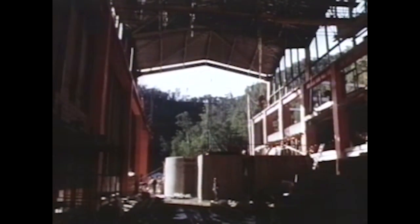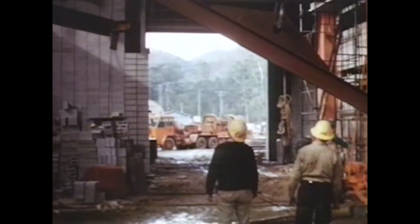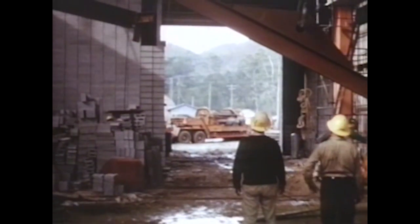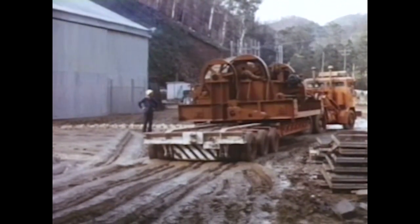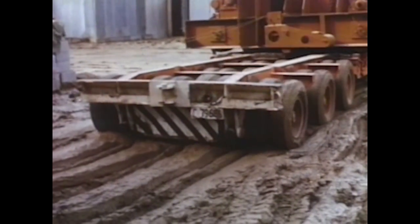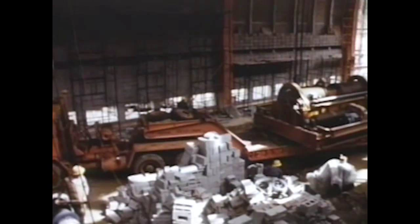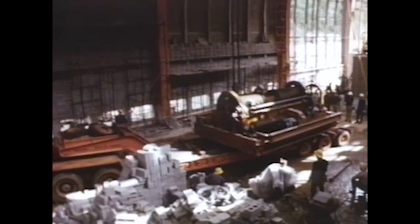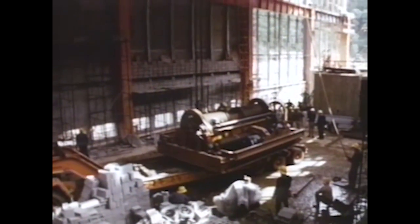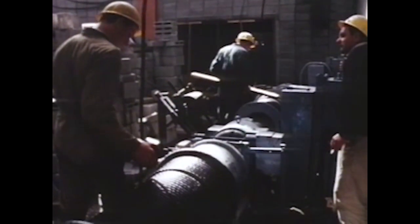With the roof completed, the more specialised work within the power station was possible. Despite mud and slush, the next phase of construction commenced: the installation of two large overhead cranes, each capable of lifting up to 120 tonnes. This equipment was essential for the installation of the ten vertical shaft turbines and generators, which would deliver nearly one million kilowatts of electricity when the station went into full operation.